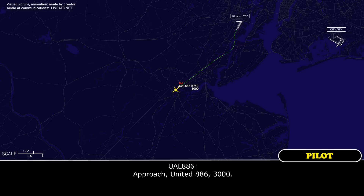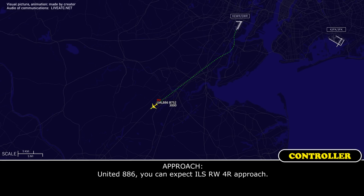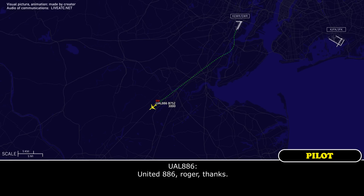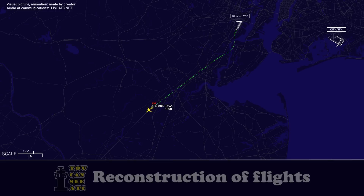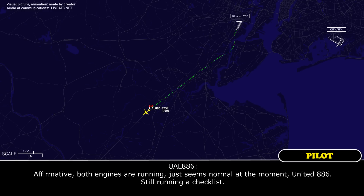Approach, United 886, 3,000. United 886, you can expect ILS runway 4 right approach. United 886, roger, thanks. United 886, I want to verify both engines are still running. Affirmative. Both engines are running, just seems normal at the moment.